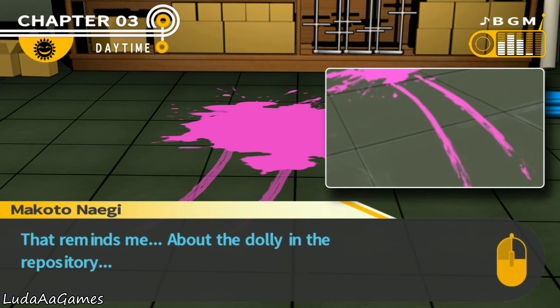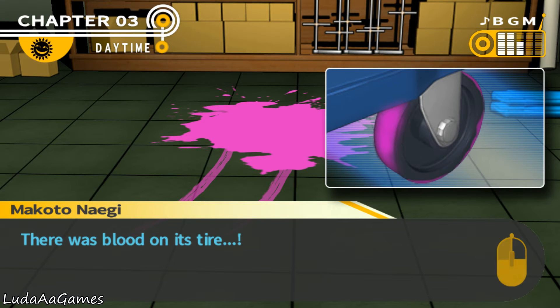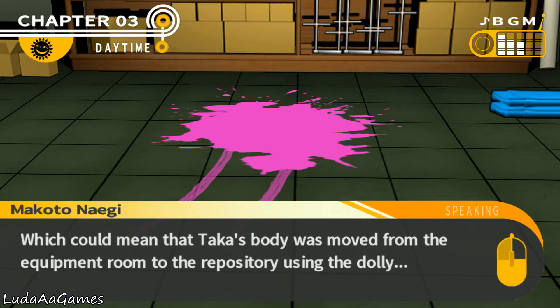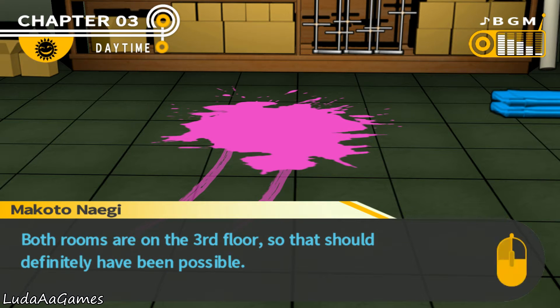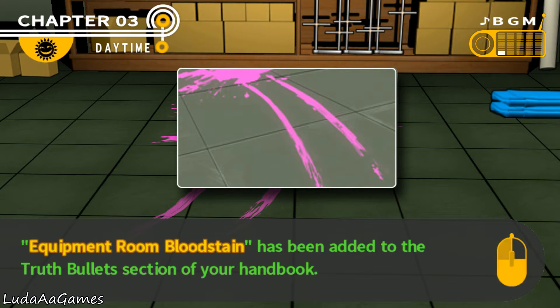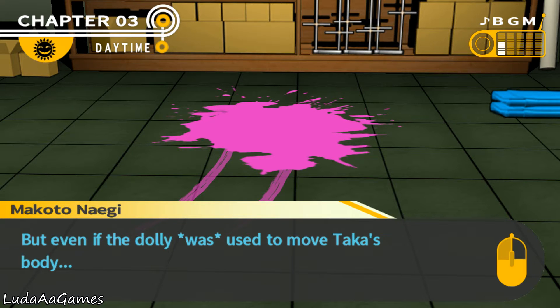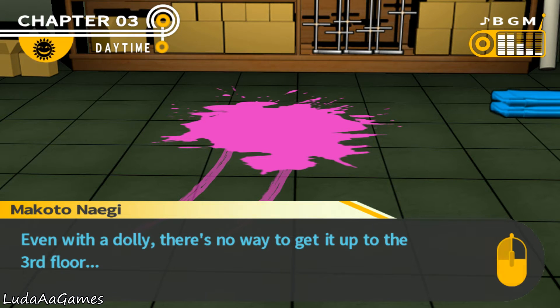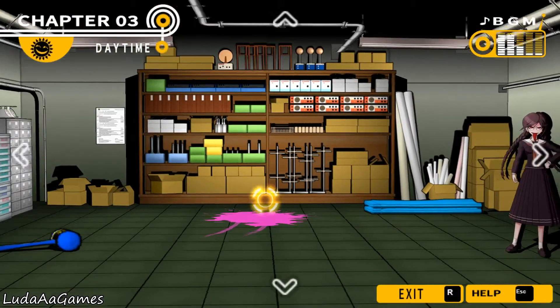That reminds me — the dolly in the repository had blood on its tire. That blood could have come from right here, which could mean Taka's body was moved from the equipment room to the repository using the dolly. Both rooms are on the third floor, so that's definitely possible. But even with the dolly, Hifumi's body was in the nurse's office on the first floor — there's no way to get it up to the third floor. That's still a total mystery.